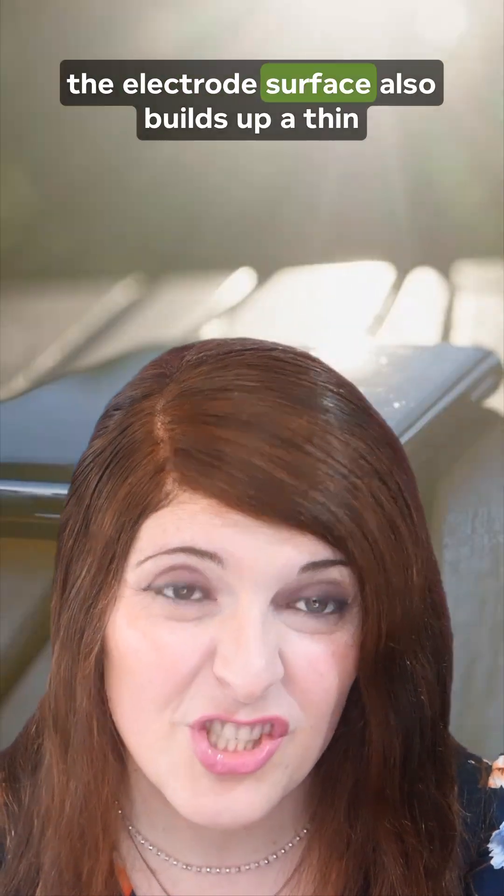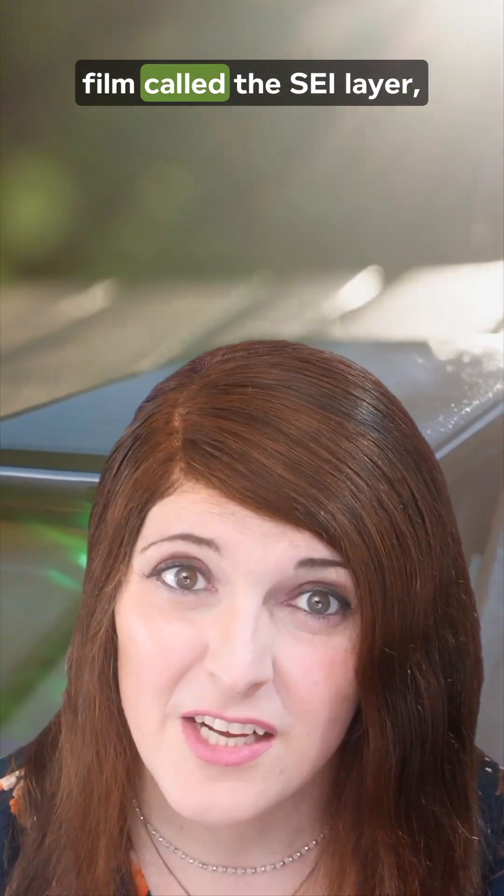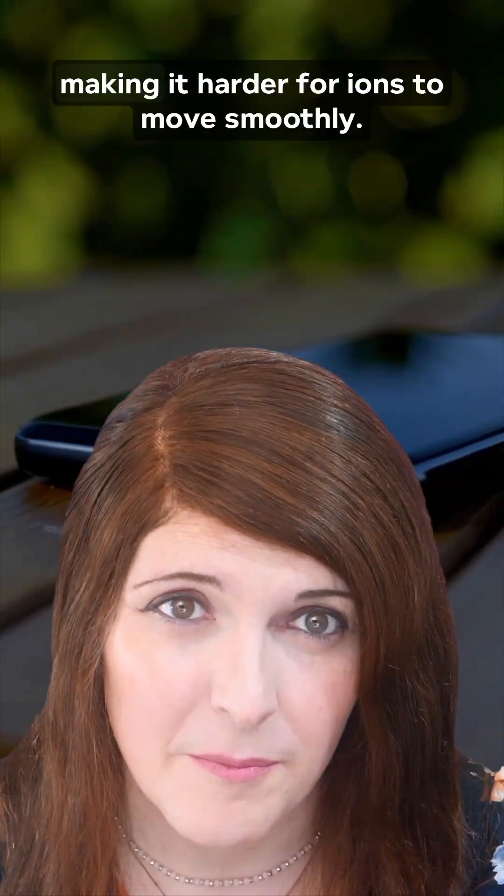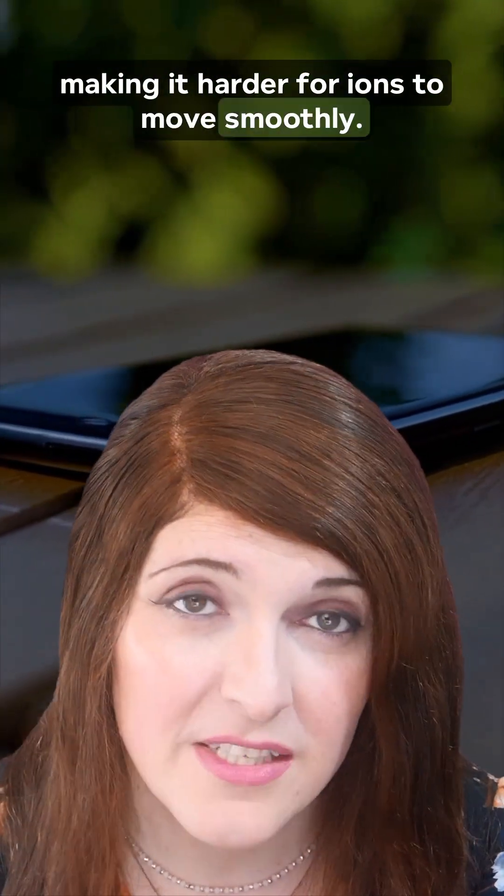Over time, the electrode surface also builds up a thin film called the SEI layer — kind of like plaque on teeth — that thickens with each charge cycle, making it harder for ions to move smoothly.